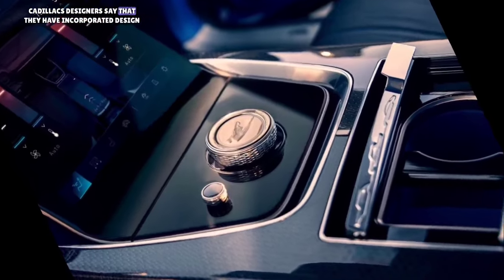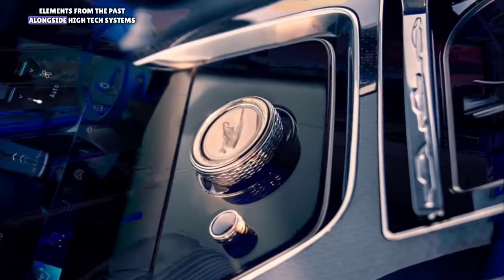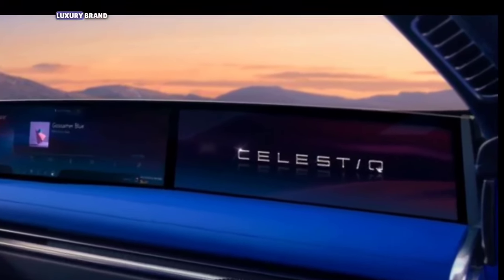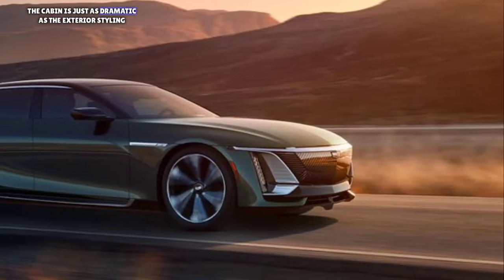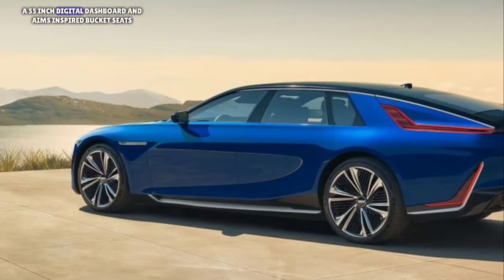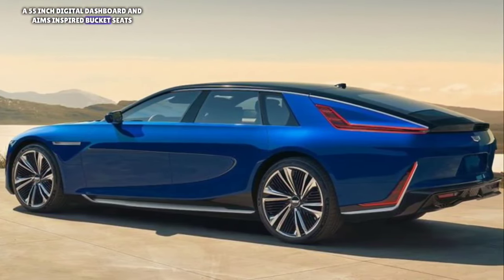Cadillac's designers say that they have incorporated design elements from the past alongside high-tech systems that predict the future direction of the American luxury brand. The cabin is just as dramatic as the exterior styling, and it dazzles with brightly colored leather, a 55-inch digital dashboard, and Eames-inspired bucket seats.